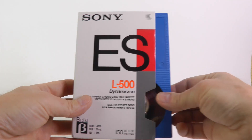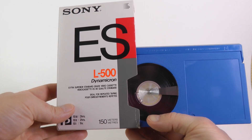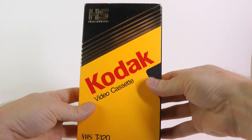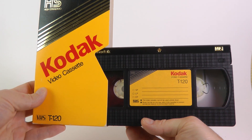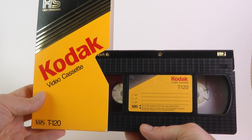This is a beta cassette — the most common 500-foot kind. When used in a Betacam camcorder, it runs 20 minutes. This is the most common VHS cassette, the T120. When used in an M-format camcorder, it runs 20 minutes.